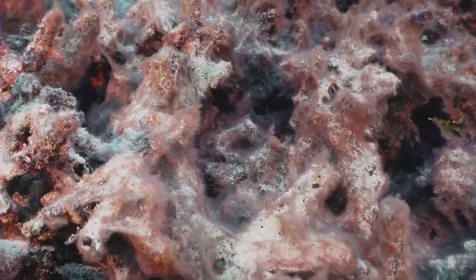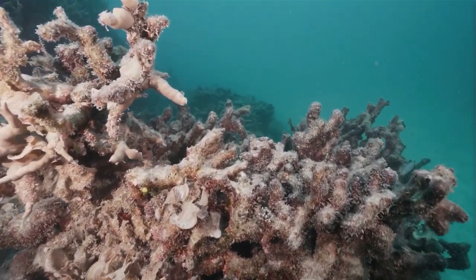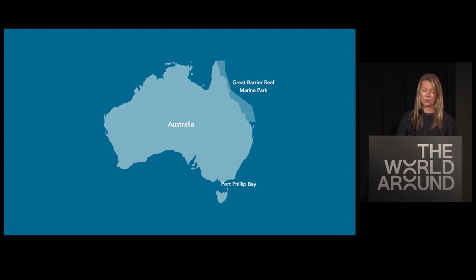It is one thing to know this is happening, but it's quite another to witness and see this. So I decided to go back to design, but to figure out how we can design not only for humans, but for the environment and for the ocean. I will discuss connected stories from two Australian locations — the Great Barrier Reef in Northern Australia and Port Phillip Bay in Southern Australia — and give two examples of how design can contribute to ocean conservation and regeneration.